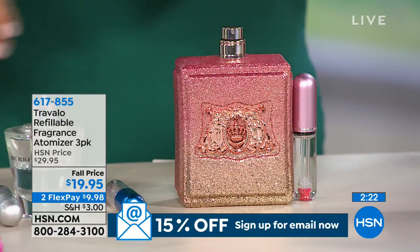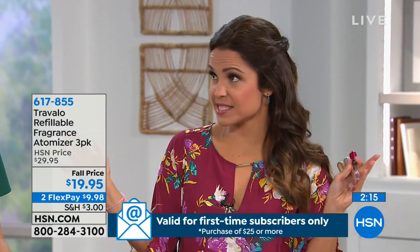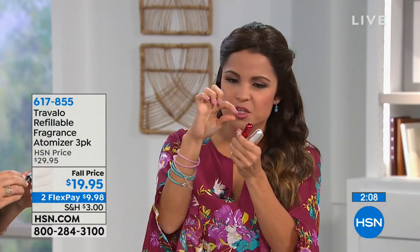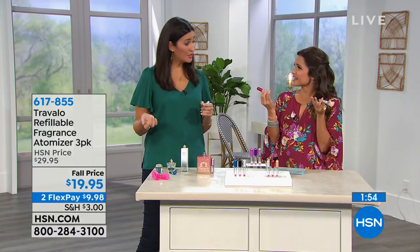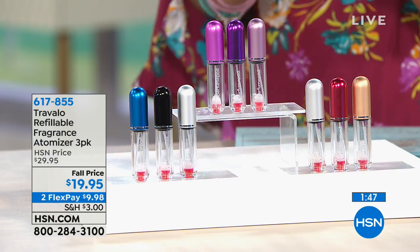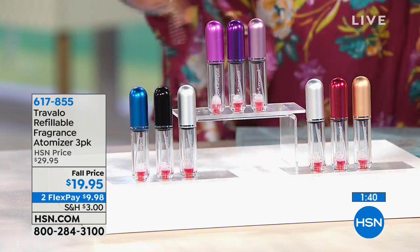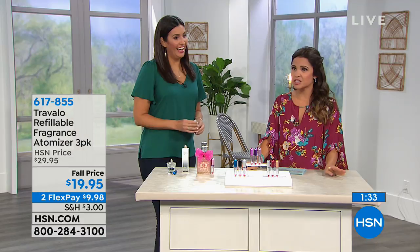Think about what you'd do instead — either skip bringing your fragrance, try to pack the huge bottle and check it because it's not TSA friendly, worry about it breaking, or use those little samples that lose their tops and spill. This atomizer solves all of that. It's also great throughout the day for freshen-ups, at the gym, and makes a fantastic stocking stuffer. However, once the current stock is gone, they won't be able to get more in time for the holiday.